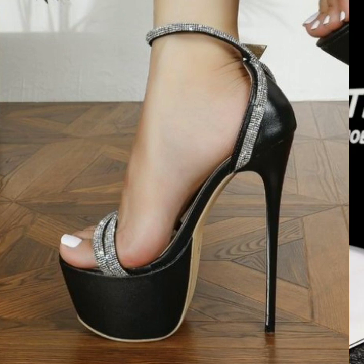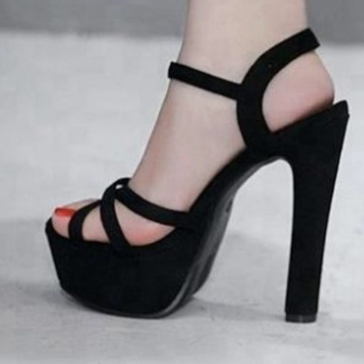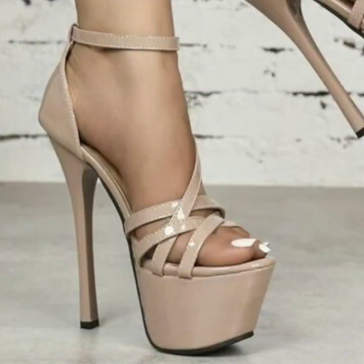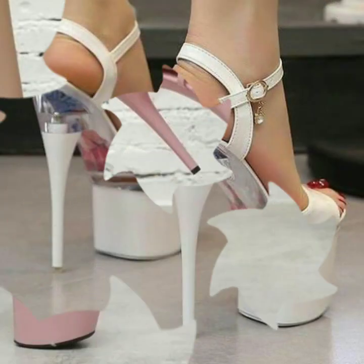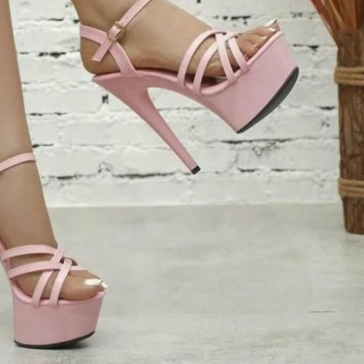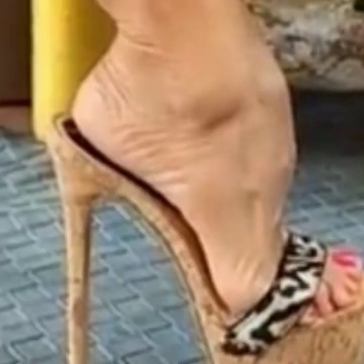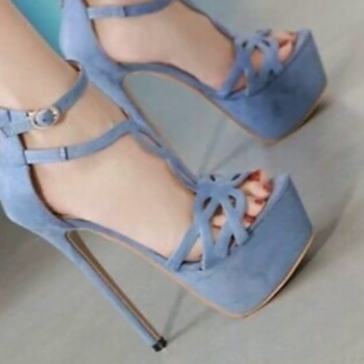Friends, how are you? I'm fine. I hope you are in the best of health. I'm back again with the most stylish, most demanding collection of women's high heel designs, super high heel designs, and trapeze handle designs. Those ladies who love to wear such high heel and trapeze handle designs can easily carry and move with these beautiful and stylish super high heels.